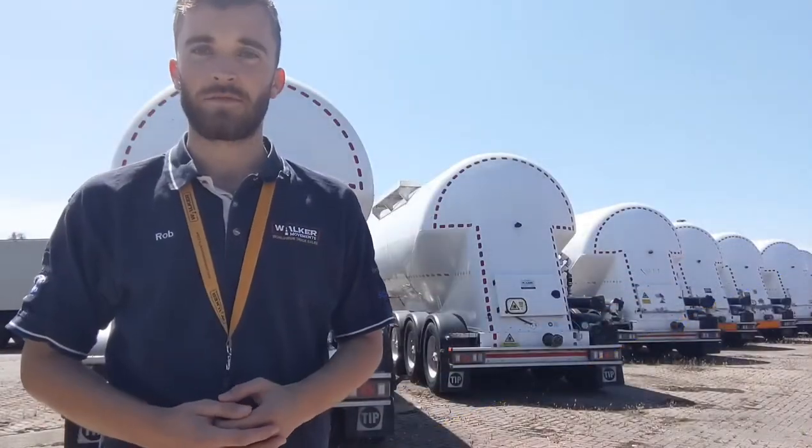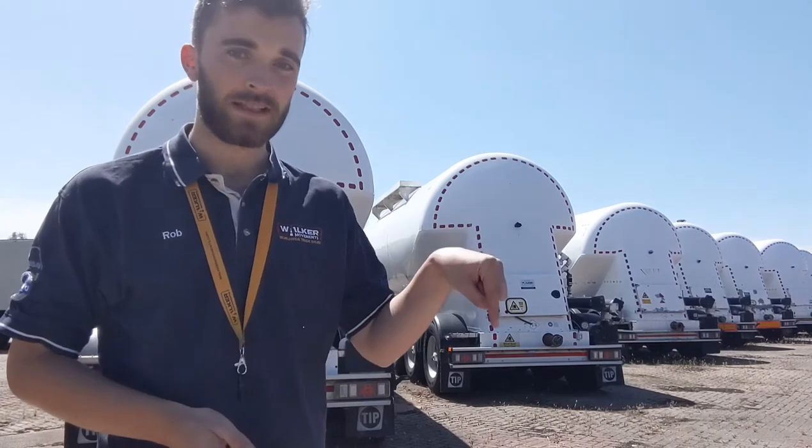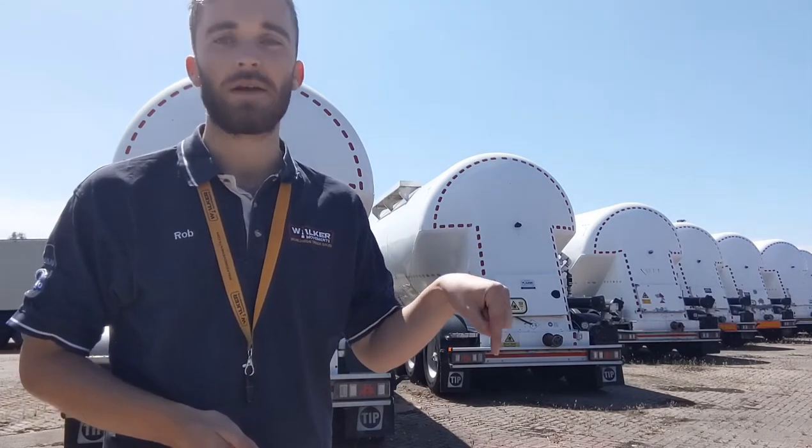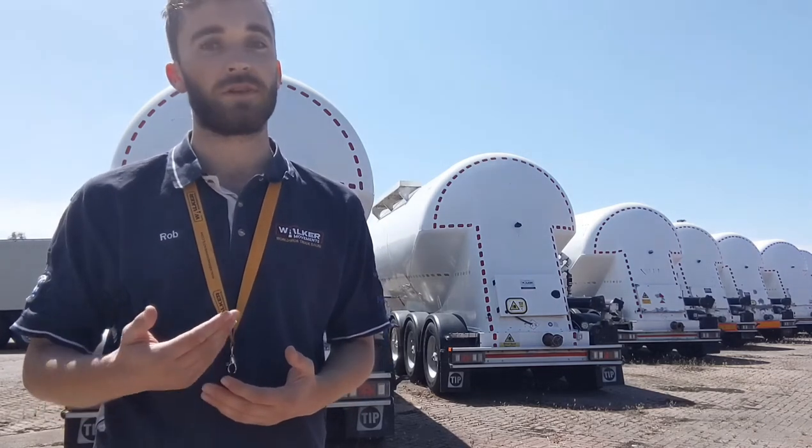Our selection of tanker trailers ranges in age from 2011 to 2013 and the MOT expiry dates do vary across the board, so make sure you click the link in the description below where you can browse the selection and find whichever one is right for you. We're also more than happy for you to come and visit the yard where you can browse the selection and have a look for yourself.